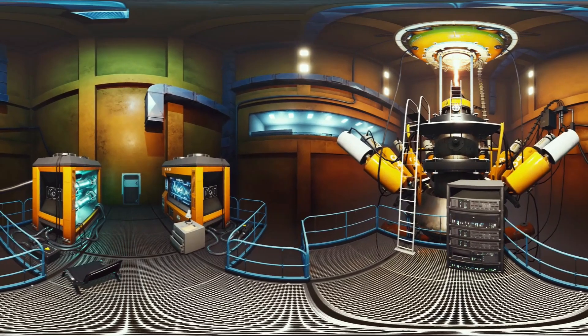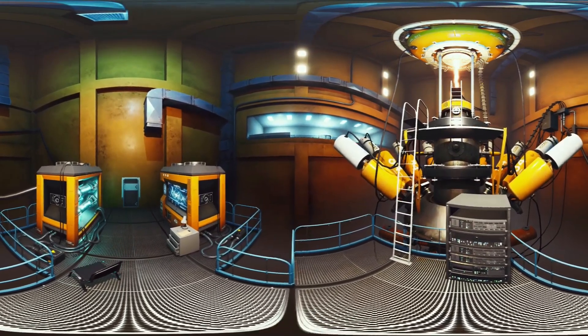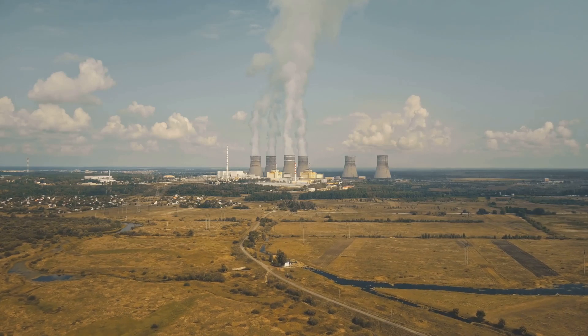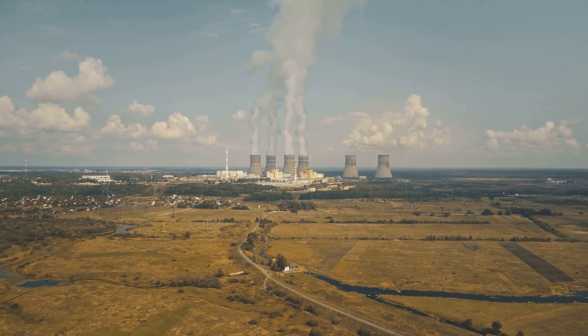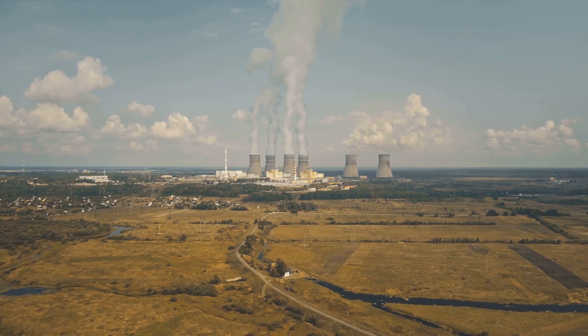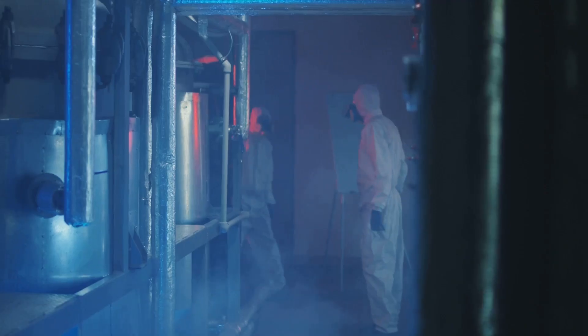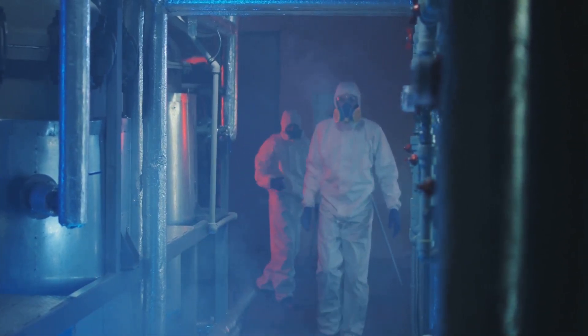Plutonium's real claim to fame is its ability to sustain a nuclear chain reaction, releasing tremendous amounts of energy in the process. That energy can be harnessed for good, providing clean energy in nuclear power plants, or in the wrong hands it can be used for destructive purposes. That's why handling and controlling plutonium is a huge responsibility.